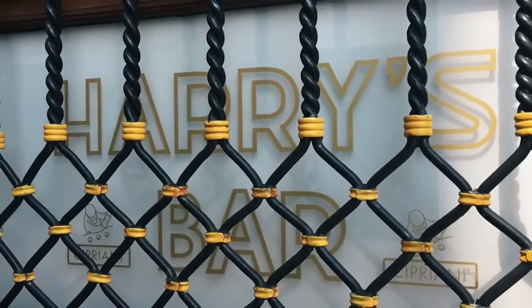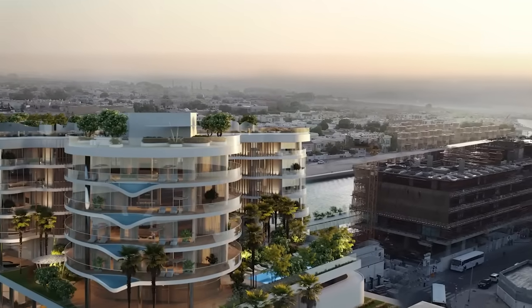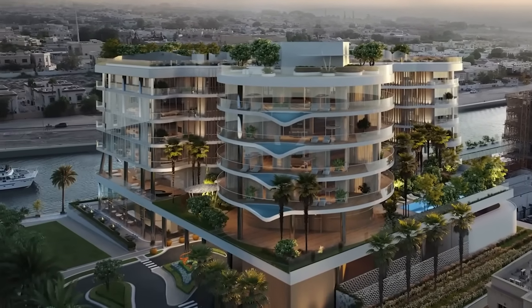It's a special brand because of the heritage and history that comes from Venice. The famous place is Harry's Bar, right near the Grand Canal. So to some extent, the building relating to the waterfront location on this beautiful canal is coincidental with the DNA of the brand.